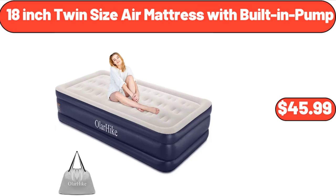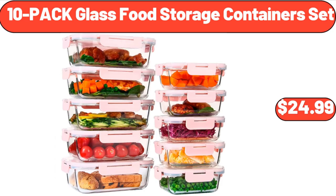18-inch twin size air mattress with built-in pump, $45.99. 10-pack glass food storage containers set, $24.99.